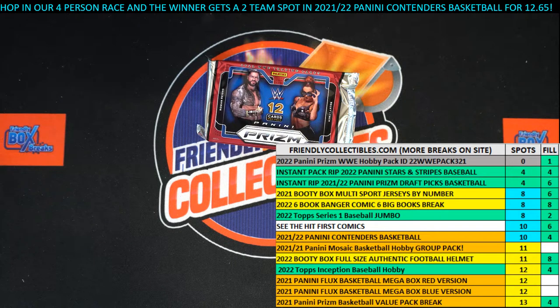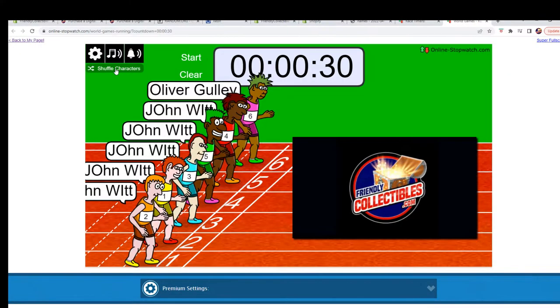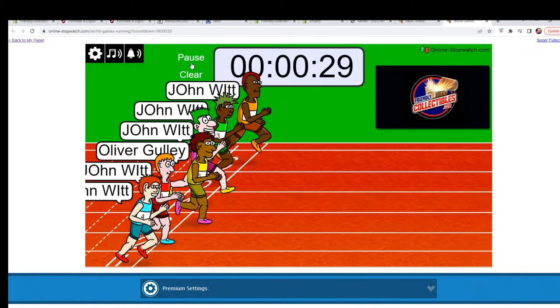All right, here we go. We've got a filler race for two categories in the pack break of 2022 Panini Prism WWE hobby pack 322. Got our racers at the line. We're going to shuffle them seven times and send them on their way. Let's do that right now. Seven times: one, two, three, four, five, six, and seven. And they are off.